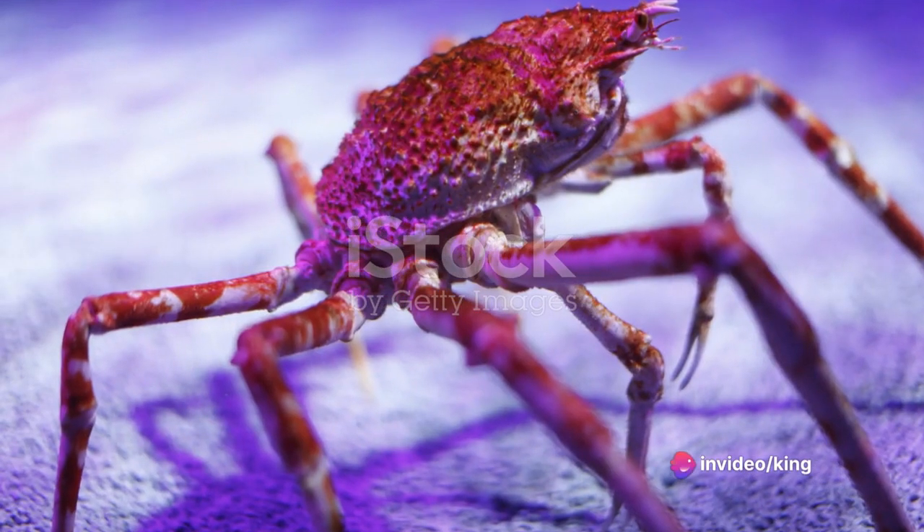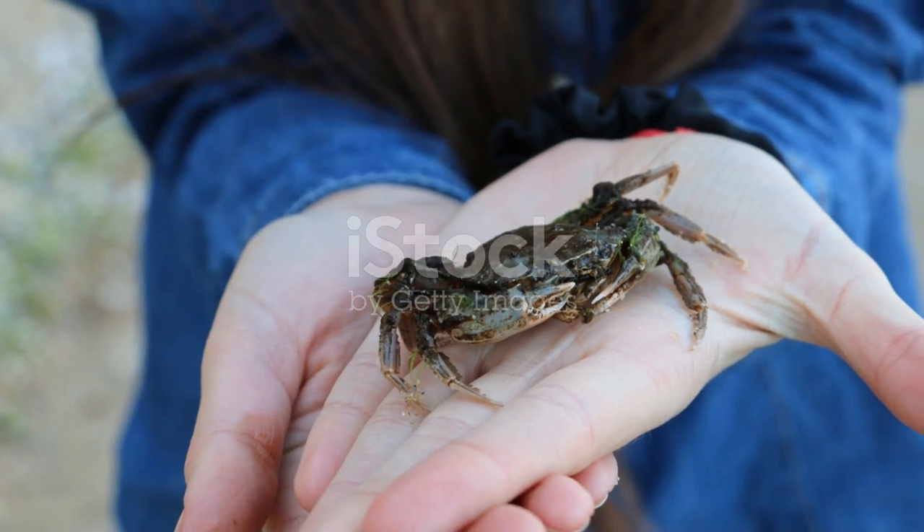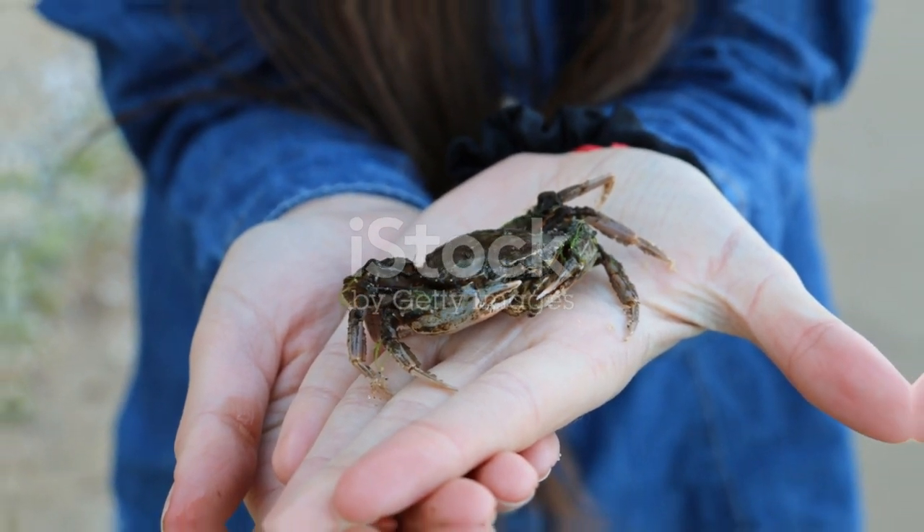These tiny custodians, so often overlooked, play a crucial role in maintaining the intricate balance of life on Earth. And for that, they deserve our appreciation and protection.